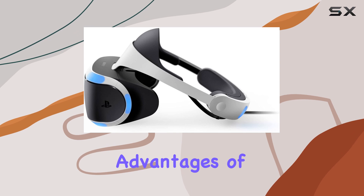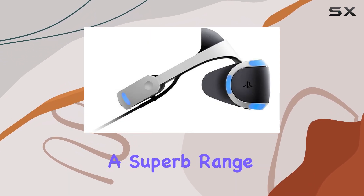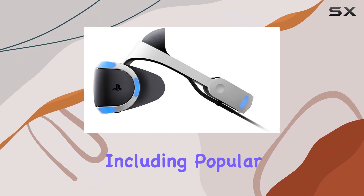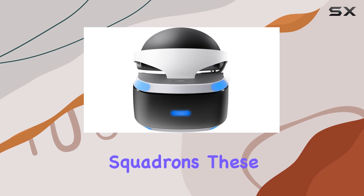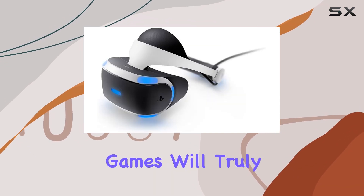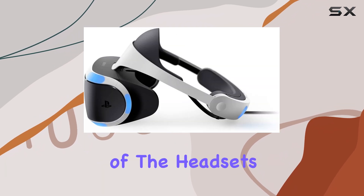One of the biggest advantages of the PlayStation VR is its gaming library. It boasts a superb range of some of the best VR games on the market, including popular titles like Hitman 3, Stride, and Star Wars Squadrons. These games will truly immerse you in their virtual worlds and offer a great showcase of the headset's capabilities.